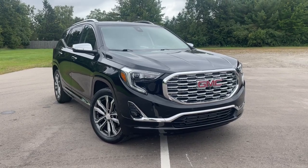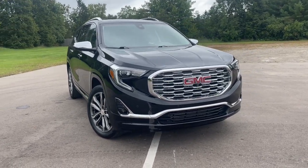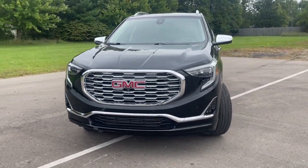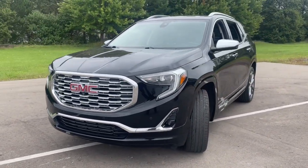Looking for your dream car? It could be the 2020 GMC Terrain. With less than 45,000 miles on the odometer, this vehicle provides excellent value.